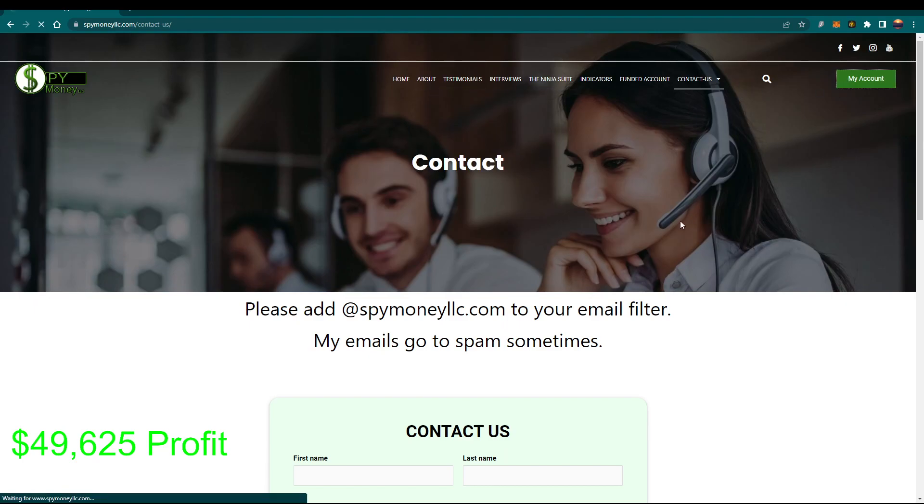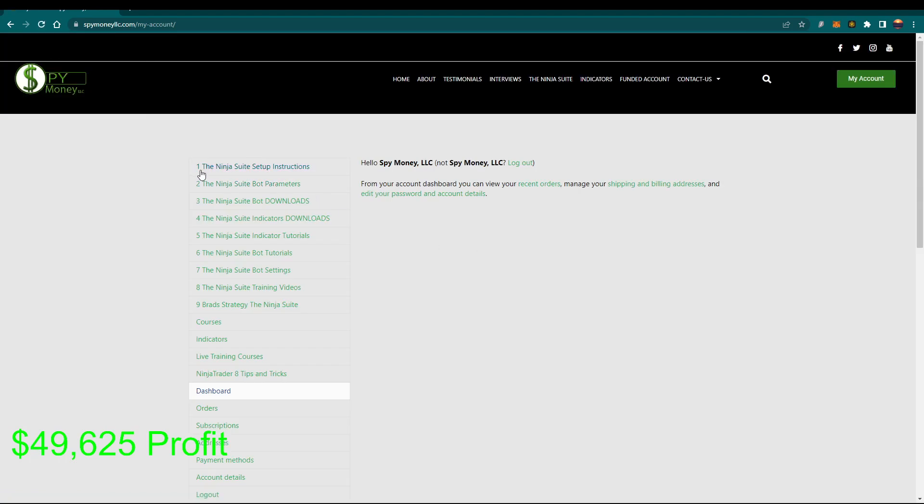A lot of people ask about the Ninja Suite — what do I get, how's it going to work, am I going to be confused? Here are nine steps. I even give you my strategy that I use to trade, though I need to make a new video since I've added two indicators that help me with levels — but everybody in the Discord knows what I do. You get training videos, bot settings, bot tutorials, indicator tutorials, indicator downloads, bot downloads, and parameters covering all the settings in the bots. There are also setup instructions for NinjaTrader — how to install the bots, uninstall, and everything. Plus NinjaTrader 8 tips and tricks: how to set up workspaces, change chart trader colors, and set up your charts so you can read them better.